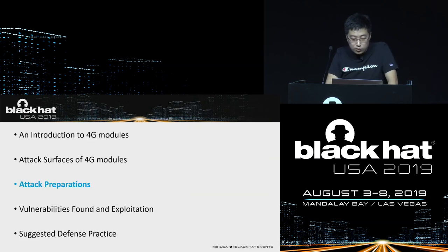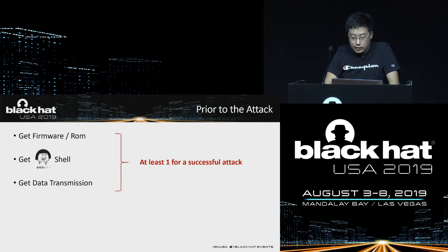Let's implement the attack preparation work. To get ready for successful attacks, you need to complete at least one of the following: get firmware, get shell, and obtain network traffic. In general, getting the shell is most beneficial — after getting the shell, it's easier to get firmware and network data. But it's not always possible to get the shell.